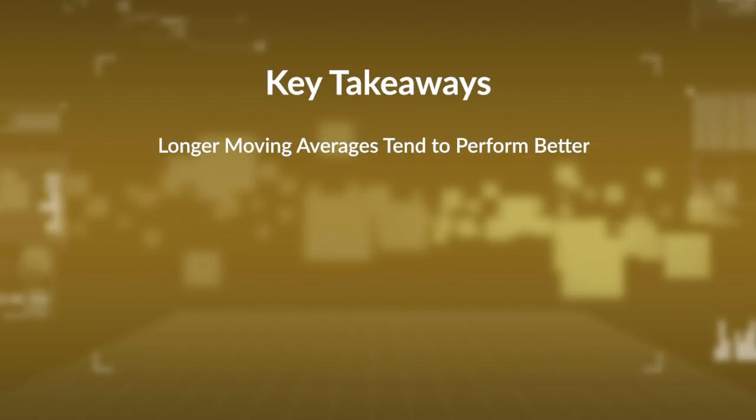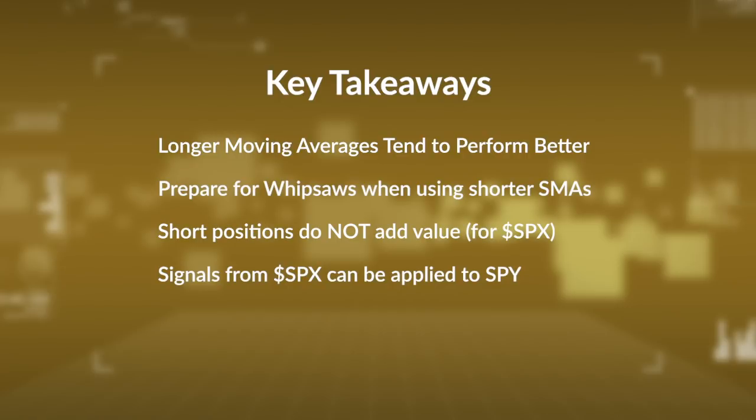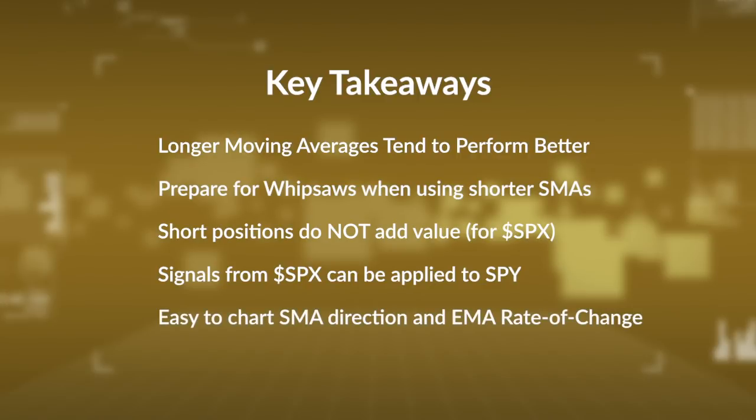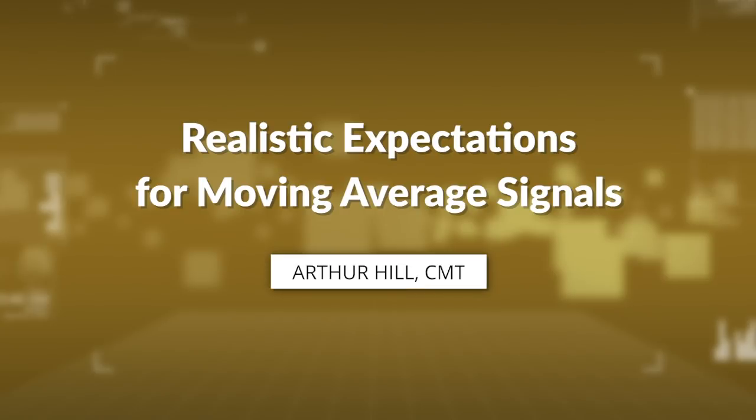Here are a few key takeaways. Long-term moving averages tend to perform better for the S&P 500 and stocks. Prepare for whipsaws if you use short-term moving averages — there will be a lot of bad signals. Overall, short positions do not add value, especially for the S&P 500. You can apply signals from the S&P 500 to SPY and other ETFs. And it's easy to chart the direction of a simple moving average or the rate of change of an exponential moving average on the SharpCharts workbench. Thanks for tuning in.